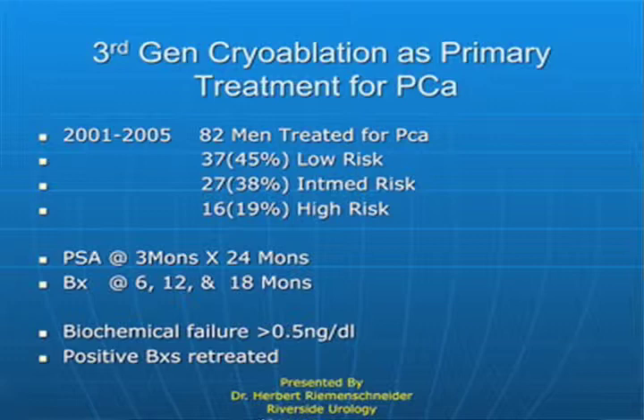We did a study where we accumulated between 2001 and 2005, 82 gentlemen who we treated as primary as opposed to salvage cases. After we treated them, we did PSA at three-month intervals for two years, and then moved to a six-month interval — and to this day, that's still the case. We would biopsy these gentlemen at six, twelve, and eighteen months. The biochemical failure was based on PSA — prostatic-specific antigen — and anything above half a nanogram per deciliter was considered evidence that something was going on.